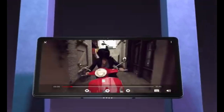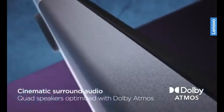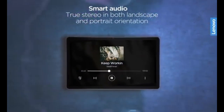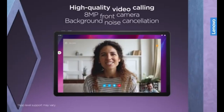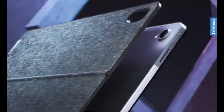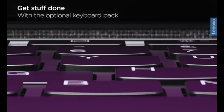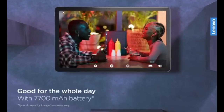For older kids, particularly those aged 10 and up, the Lenovo Tab P11 Plus is a fantastic choice. It's the most powerful tablet on this list, with an 11-inch screen and a high resolution of 2000 by 1200 pixels, making it perfect for drawing, watching videos and even light video editing. The tablet is powered by an Intel Core M3 8100Y processor and comes with 8 GB of RAM, allowing it to handle more demanding tasks than the average kid's tablet. With 128 GB of internal storage, the Lenovo Tab P11 Plus offers plenty of space for saving drawings, apps and other files.